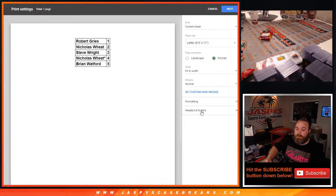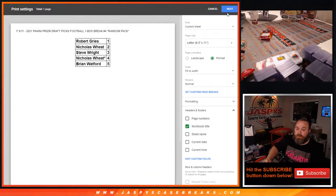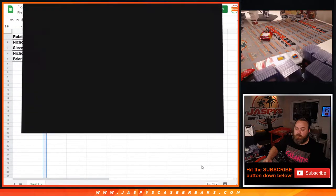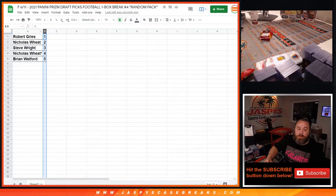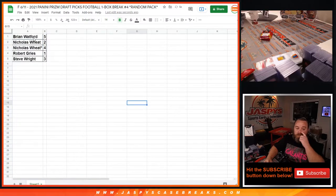Let's print that out. Based on the number of packs you have: Brian, Robert, Steve, and then Nicholas — we'll do your two packs together.